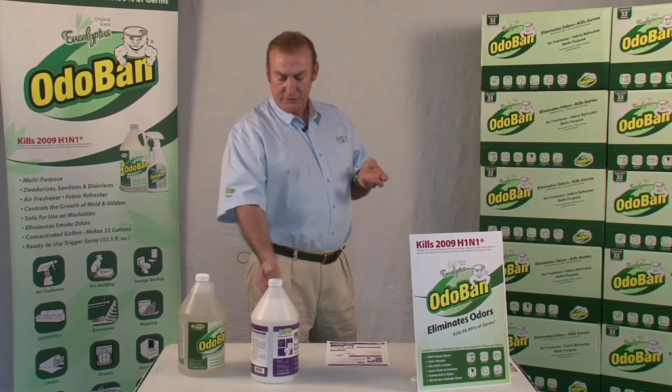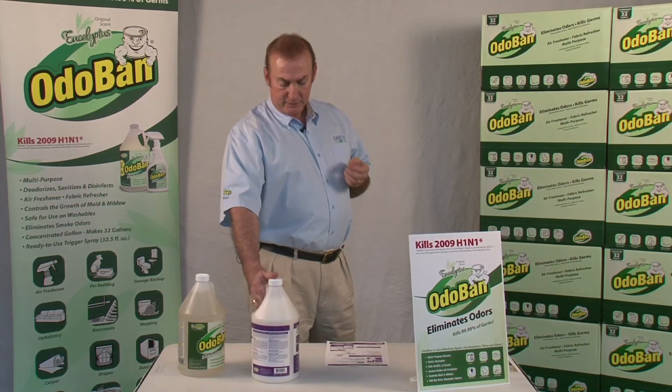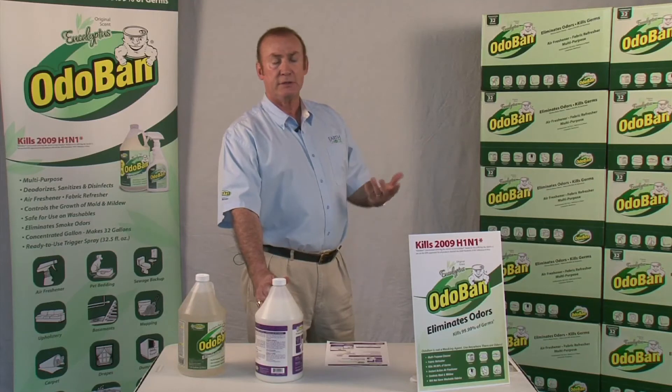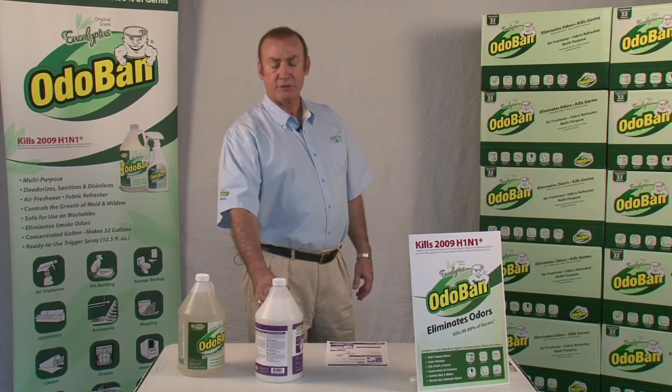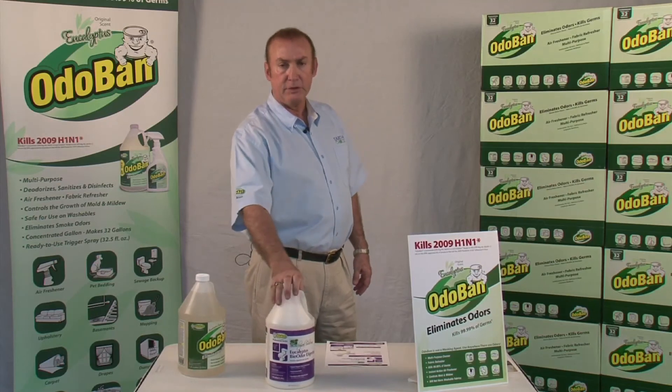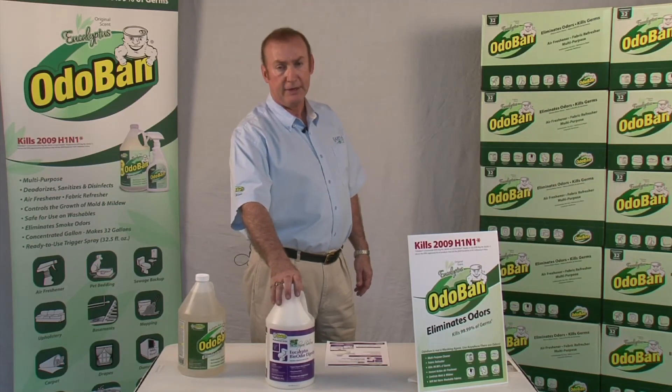It's got multiple uses — all these directions are on the label. Originally for food service, but now used in bathrooms, restaurants, and janitorial settings. Mopping floors, it's a great product and it should be part of your arsenal in the trade business. Thanks.